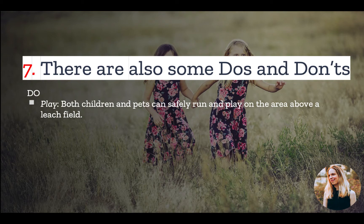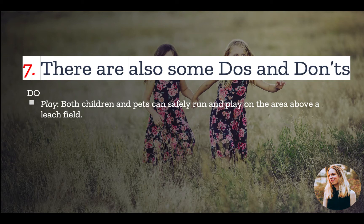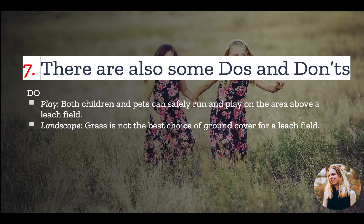Number seven: there are some do's and don'ts when it comes to a leach field. Despite what you may think, you can allow both children and pets to play on the area above a leach field. As long as the leach field is in good working condition, it poses no health hazard to you or your family. You can also landscape the area above the leach field, although grass is not the best choice of ground cover. You typically want plants whose roots are not going to be too deep or intrusive, to ensure they don't cause any damage.